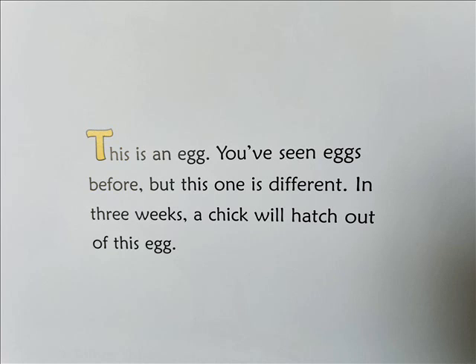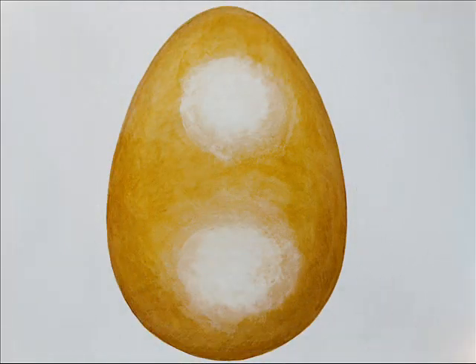This is an egg. You've seen eggs before, but this one is different. In three weeks, a chick will hatch out of this egg.